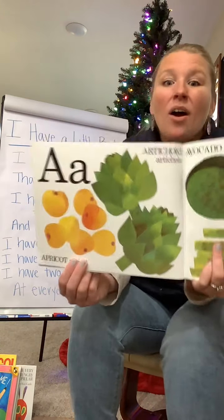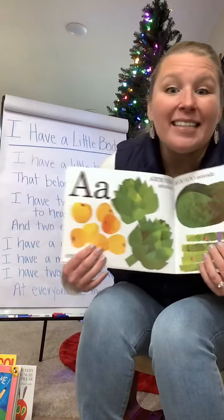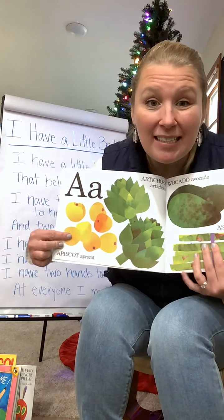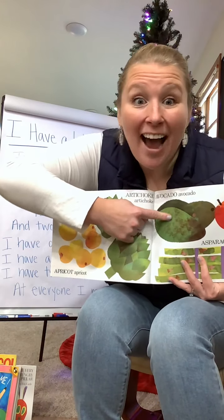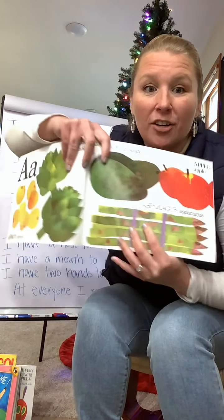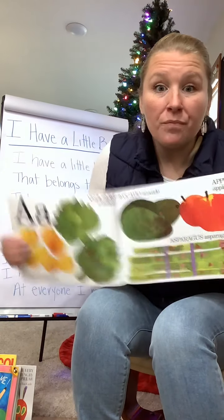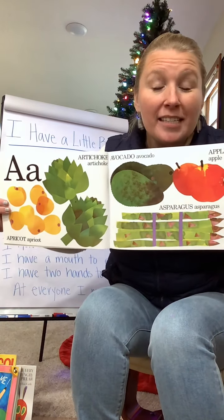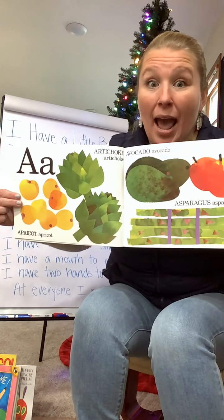A. What are these that start with A? I see apricots, artichokes, avocados — I love avocados — asparagus, apples. Do you eat any of those foods that start with A? You like apples and apricots?